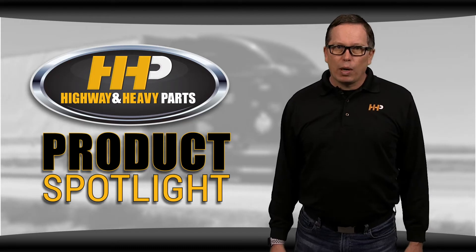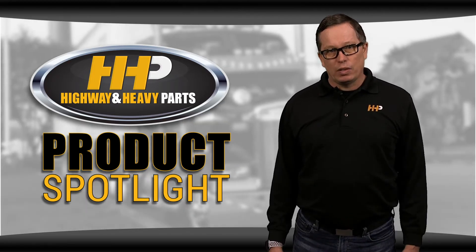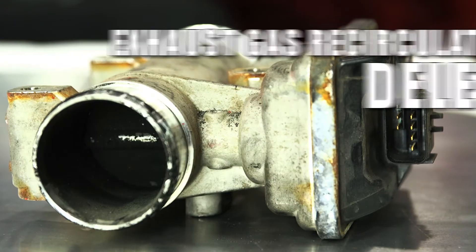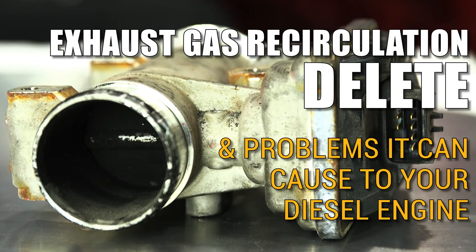This might solve one problem, but it can create even more issues for your engine, especially if it's done poorly. Today, I'm going to take you through why people have chosen to delete and what problems that can cause.